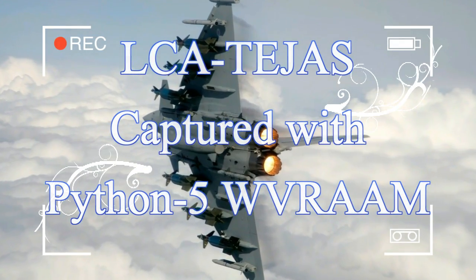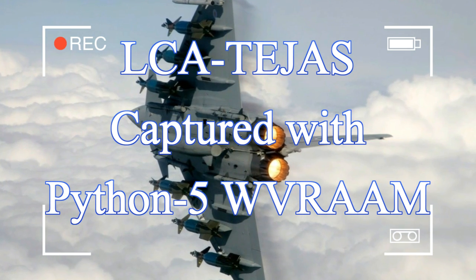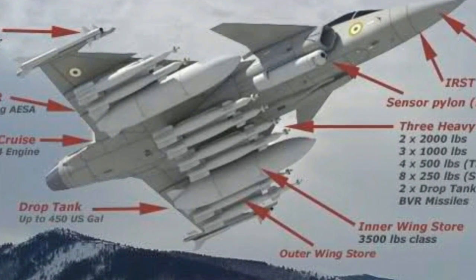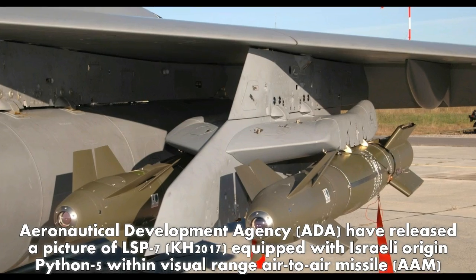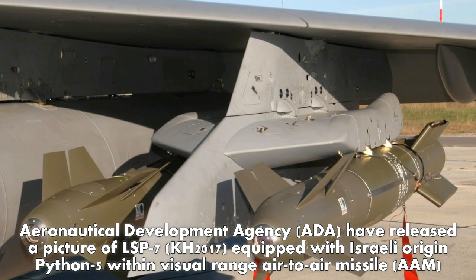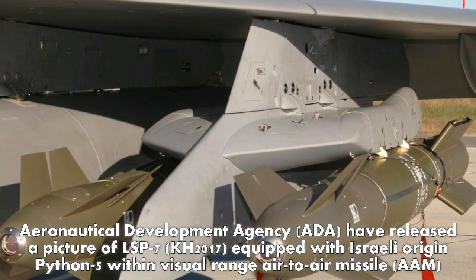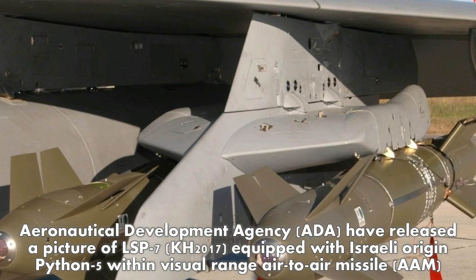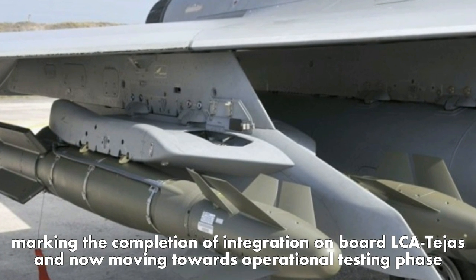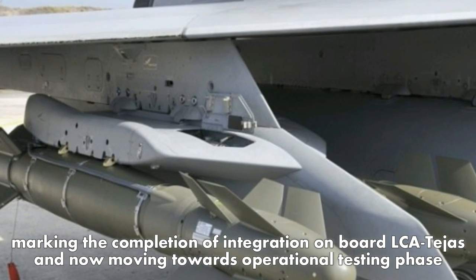LCA Tejas captured with Python 5 WVRAAM. The Aeronautical Development Agency has released a picture of LSP-7, equipped with the Israeli-origin Python 5 within visual range air-to-air missile, marking the completion of integration on board LCA Tejas and now moving towards the operational testing phase.